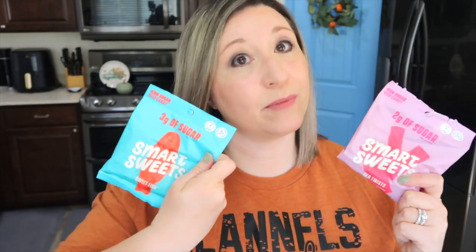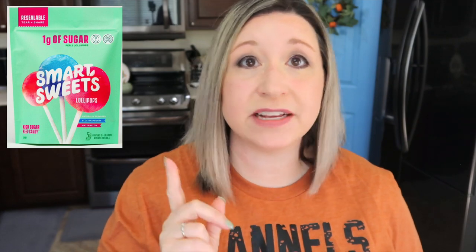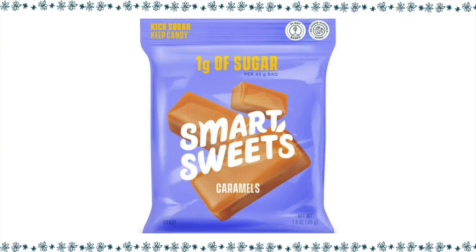At my home I keep Smart Sweets on hand. These peach rings are really good. The Sweet Fish are almost similar to Swedish Fish, but I actually like the texture better on these — they're one of my favorites. The Red Twists, like Twizzlers, are my all-time absolute favorite. I didn't realize Smart Sweets also has lollipops — one lollipop is one point. They also have Caramels, which are six points for one bag.